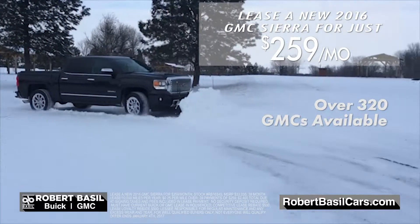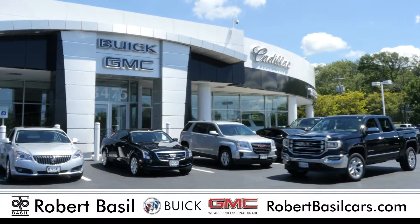Plus, we will meet or beat any competitor's advertised offer and give you $1,000 more for your trade.